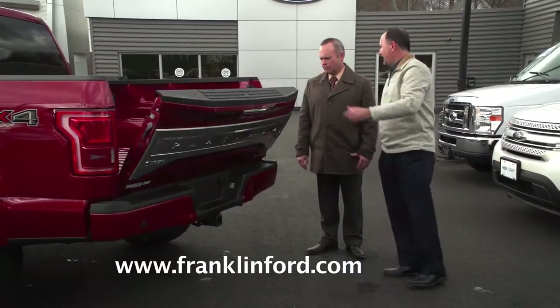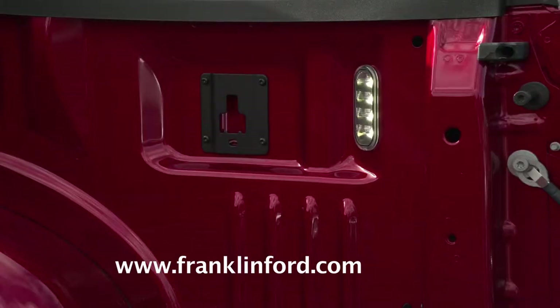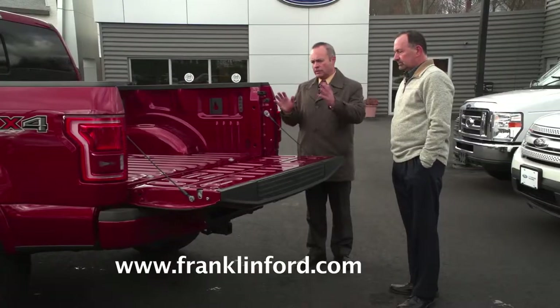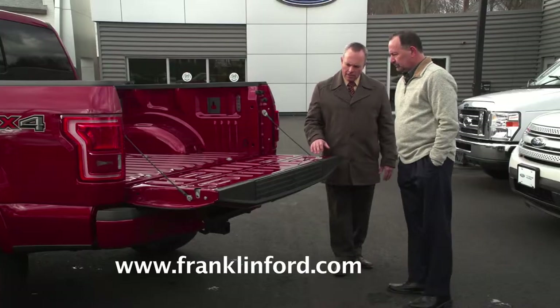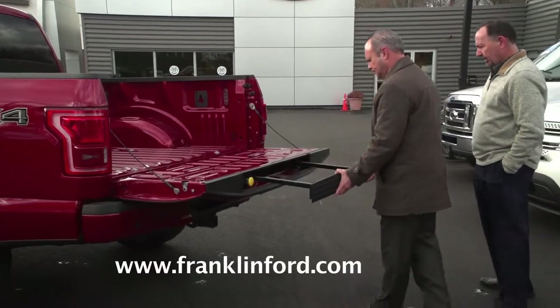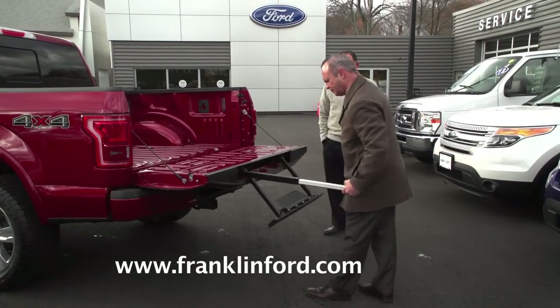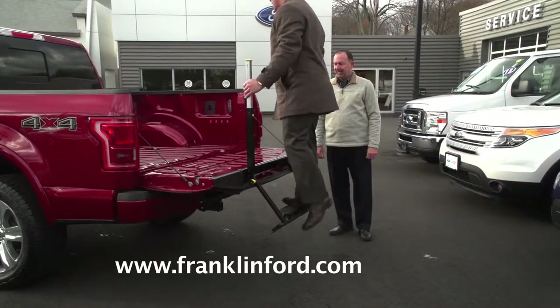And guess what doesn't slam down anymore? You've got the power lift gate on this one. It also has LED lights in the back, so if somebody's working at night, loading or unloading the truck, you've got lights back there. And something special with our Platinum here — it has a step, for people who need a little help getting up into the back.